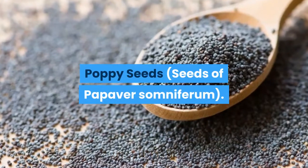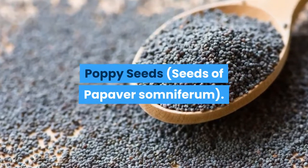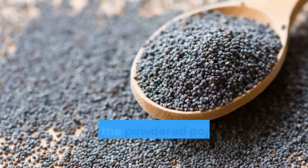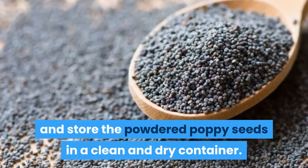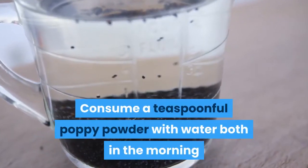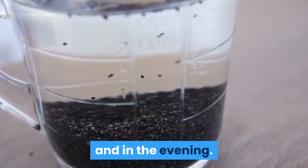Poppy Seeds: Take 3.5 ounces of poppy seeds, powder the seeds, and store the powdered poppy seeds in a clean and dry container. Consume a teaspoonful of poppy powder with water both in the morning and in the evening.